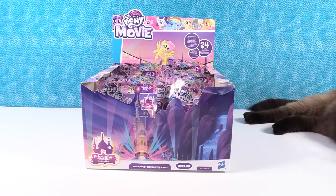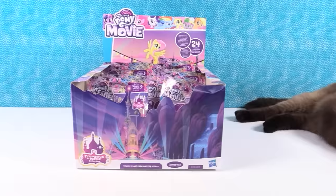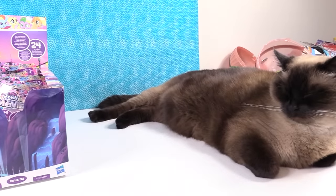Hey guys, it's Shannon. And Pony Paul. We also have Simon Feet today. Right over there are Simon Feet and a Simon Tail. And there's the rest of the Simon.